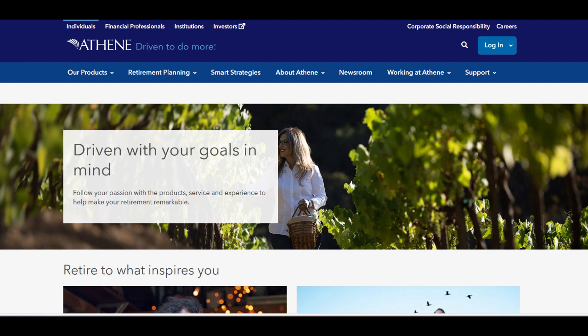Moreover, Athene Performance Elite 7 offers a variety of payout options, including lifetime income streams, which can be customized to align with individual retirement objectives and lifestyle preferences. This flexibility ensures that retirees can create a tailored income plan that meets their specific financial needs, providing peace of mind throughout their retirement years.